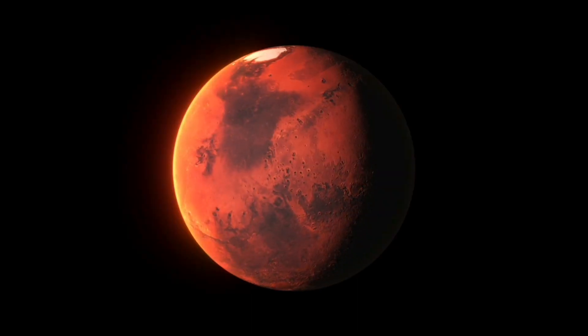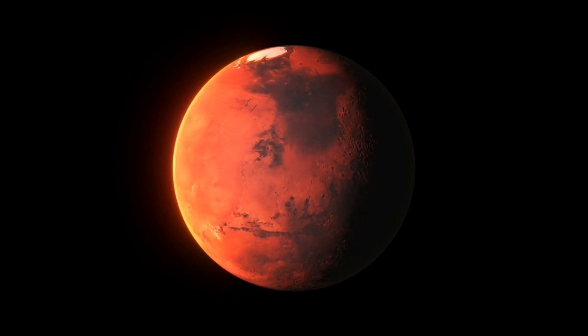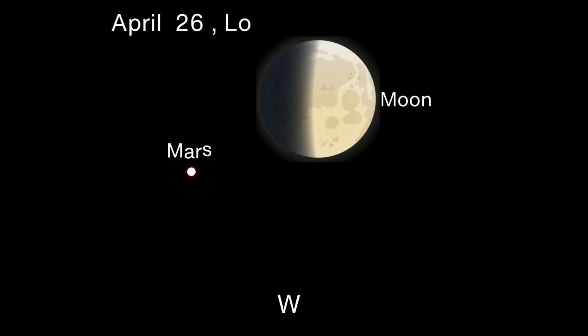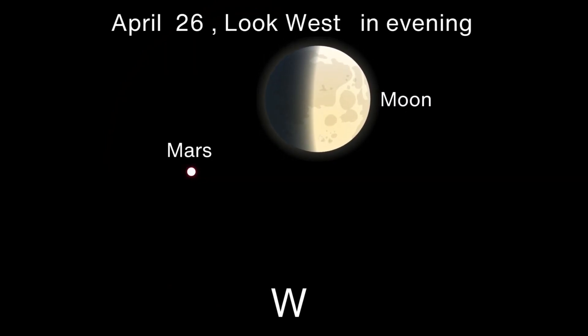April 26 Moon-Mars Conjunction. On April 26, Mars will meet the moon. The apparent distance between the two objects will be 3 degrees 13 minutes. It's too far to spot them at once via a telescope, but you'll see the conjunction with the naked eye or binoculars in the western evening sky.